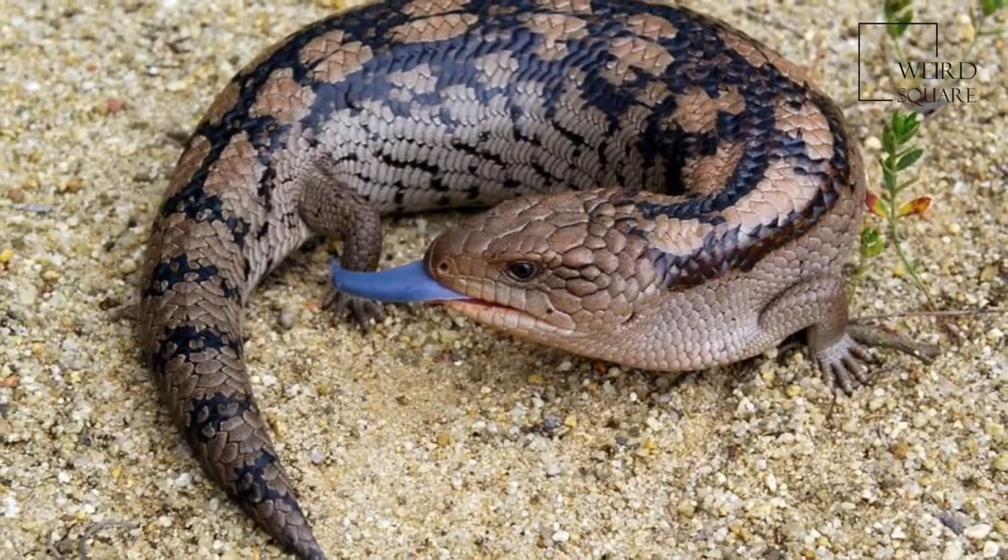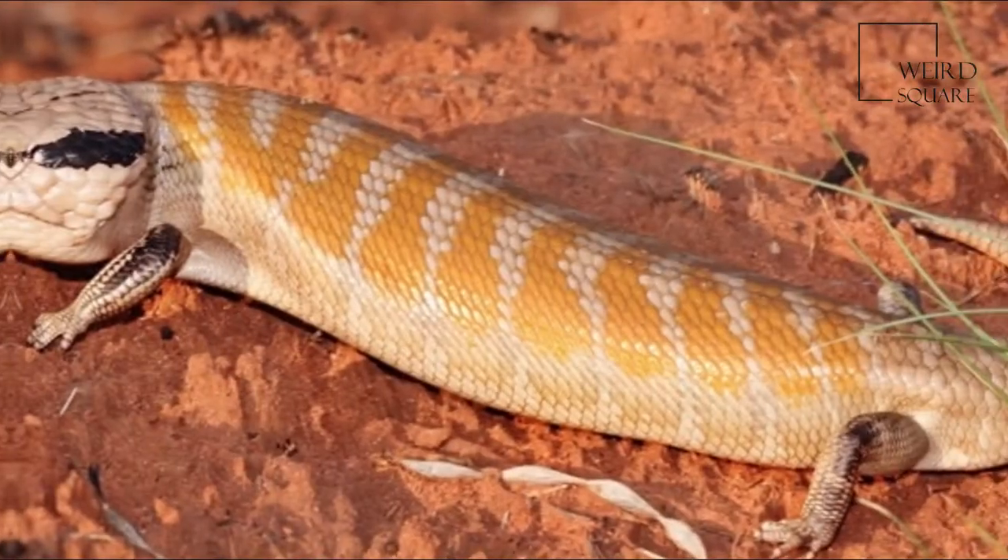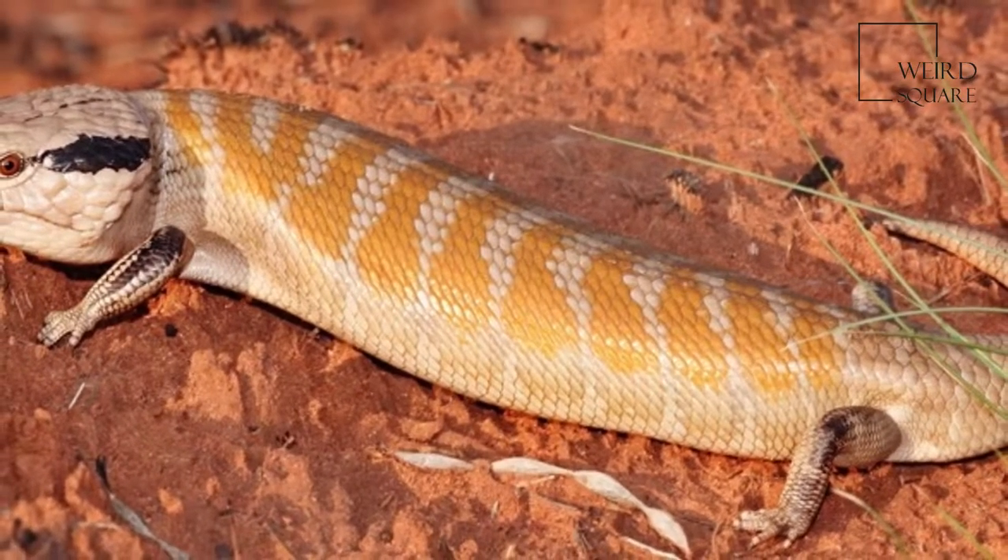The eastern blue-tongued lizard is a stout and slow lizard with brown to grey scales and a barred pattern across the body and tail. The underside is usually pale.